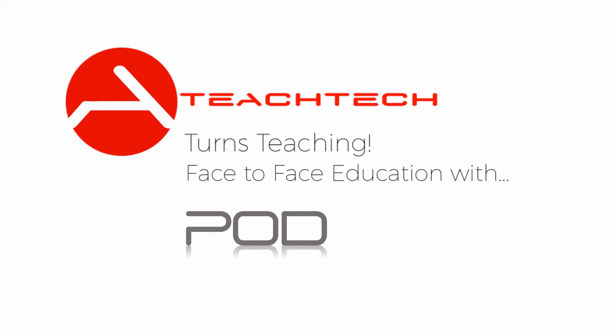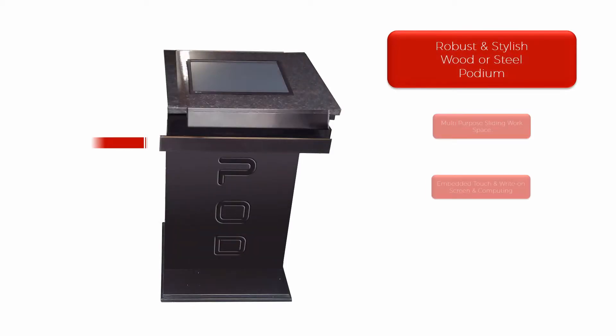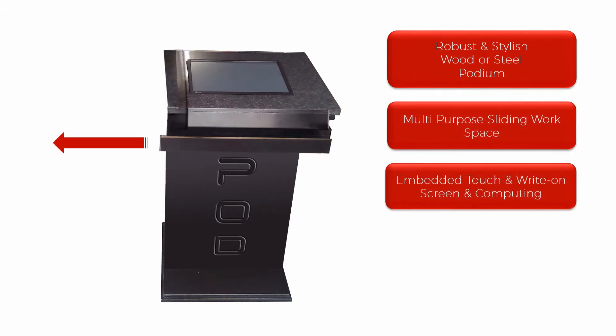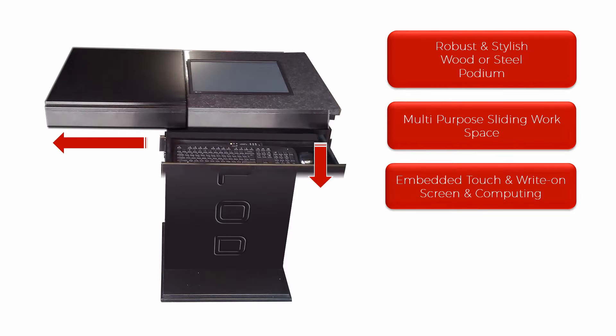TeachTech proudly manufactures the Pod, simply short for Podium. The Pod consists of a robust and stylish podium, strong and durable for the busy school environment, with a multi-purpose sliding top workspace, strong enough to carry books, laptop, and teaching aids.